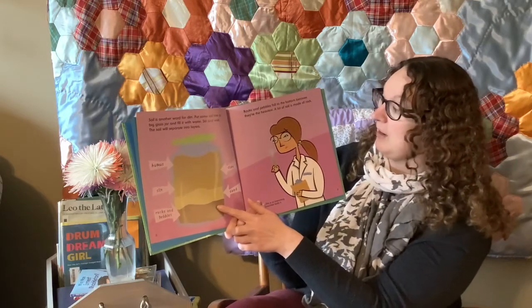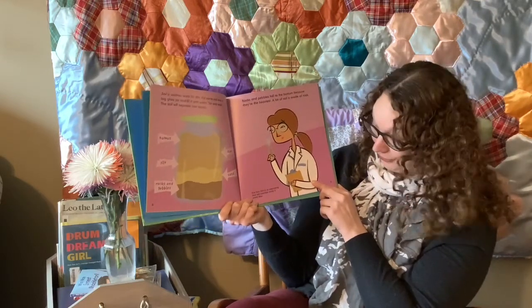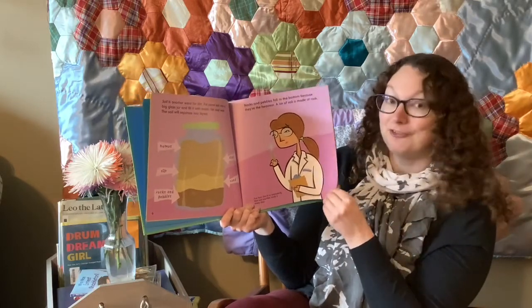A lot of soil is made of rock. Fun fact: dirt is so interesting that soil scientists study it every day.